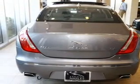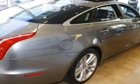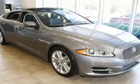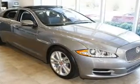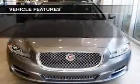GPS navigation will guide you to your destination. Get advanced listening benefits from the premium sound system. Brake safely with the anti-lock braking system. There's nothing like a sunroof on a nice day. Pamper yourself with memory settings, plus enjoy these notable features that are included in this vehicle.